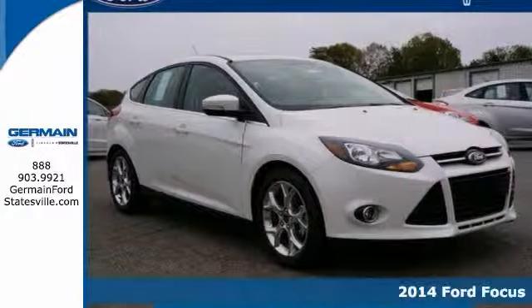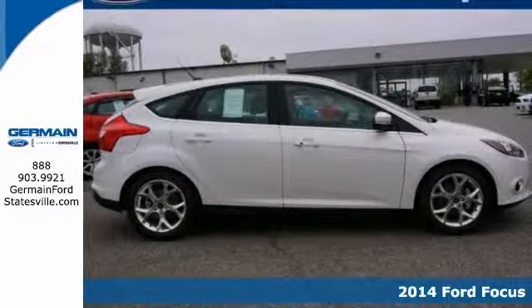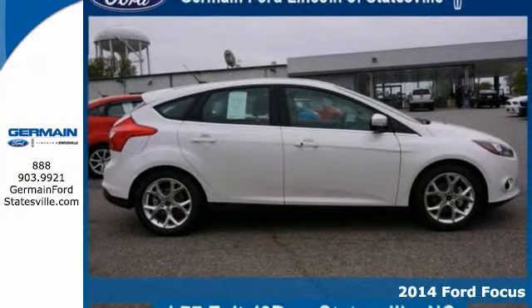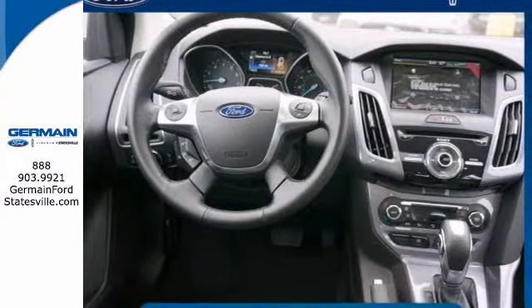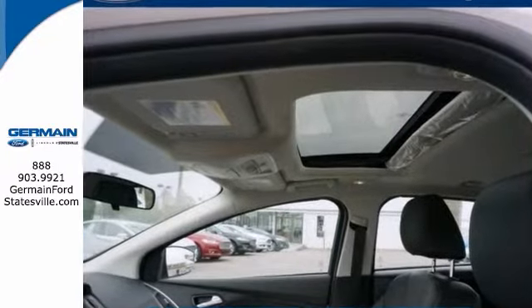When it comes to high fuel economy, plenty of versatility, and great looks, this 2014 Ford Focus Titanium cannot be beat. Its superior fuel efficiency is proof that not all vehicles are created equal.